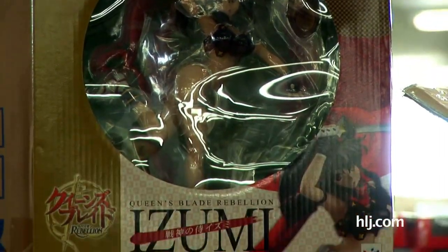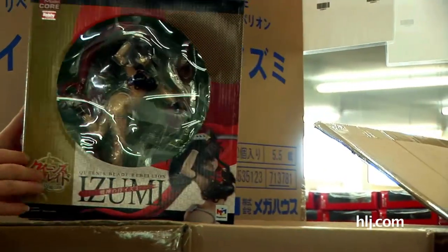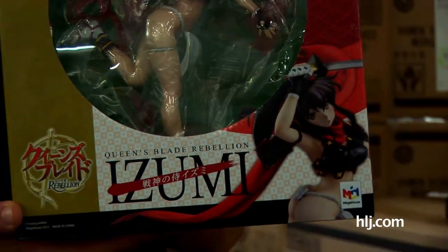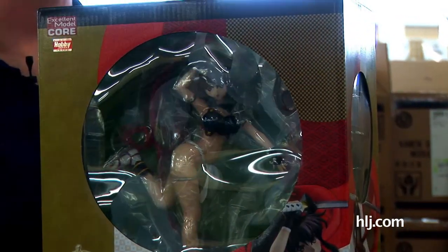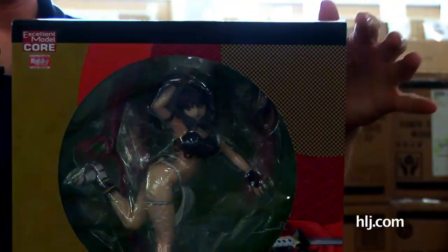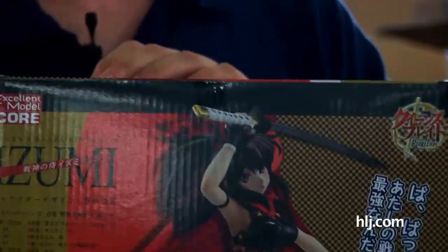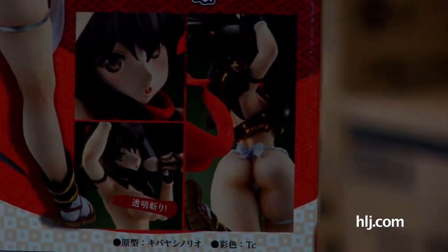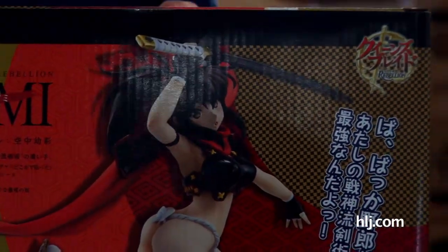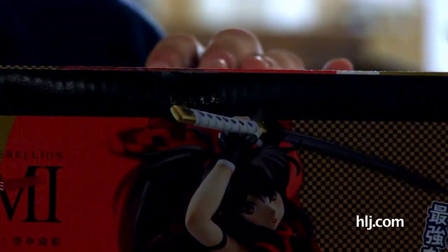Here's another young lady who's not wearing a whole lot of clothing — she is dressed for the weather, for a fact. This is Izumi from Queen's Blade Rebellion. I think she looks quite a bit like characters from K-On in the face and the hair. A lot of the Queen's Blade things are well sculpted — Megahouse really has some talented sculptors. There's an amazing sense of motion in this young lady: she's running along with her sword. Megahouse does a really good job.